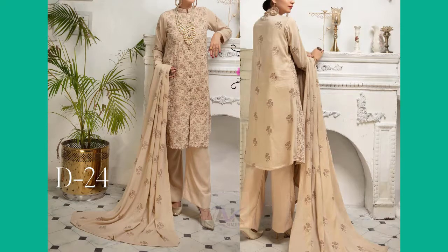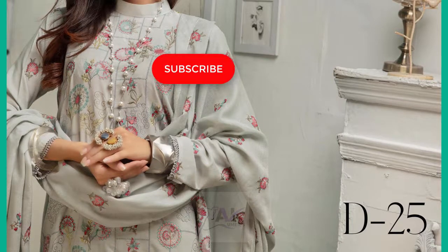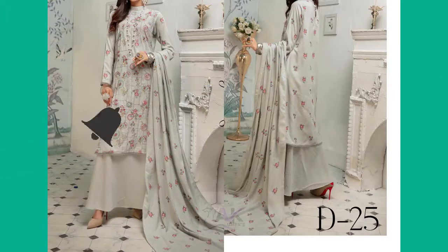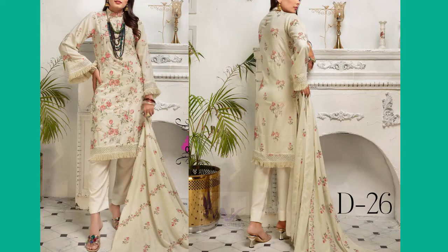You can pause the screen and have a look. My contact number is shown at the end of every video, and I have also provided my number in the description. You can WhatsApp or call me with your desired article and place your order.